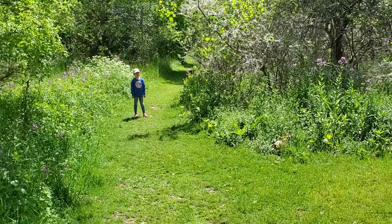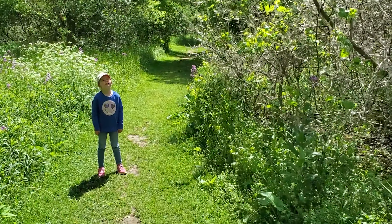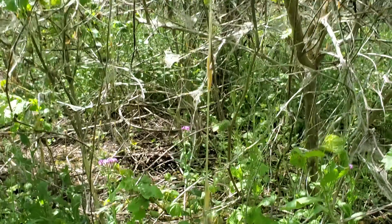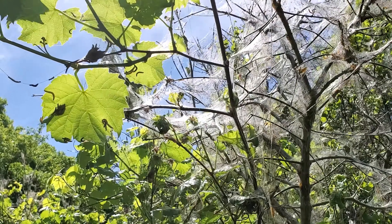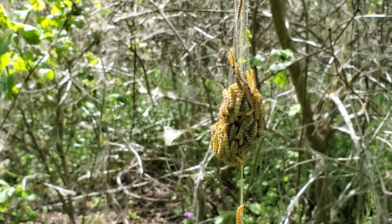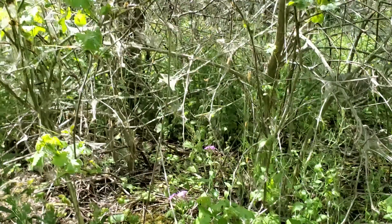We're getting closer but we saw something interesting. Ashley, what did we find? These are caterpillars or worms or something — look at these things, it's so gross! Just don't touch them. They're all over this tree and you see how they create this web and they start to kill the tree. Pretty crazy. This whole tree here is doing it. Anyways, we're here geocaching.